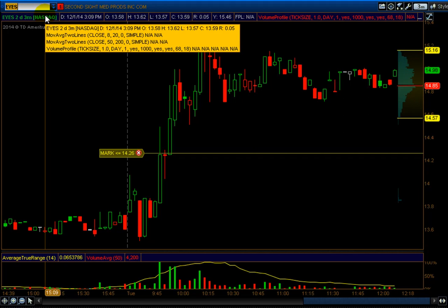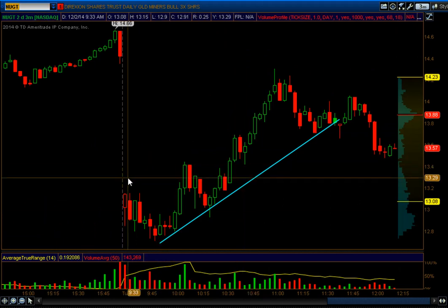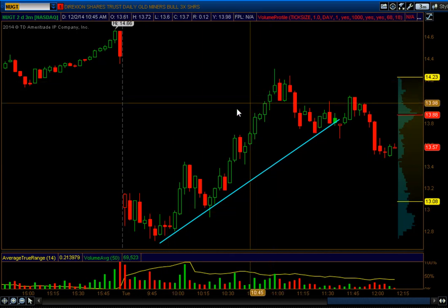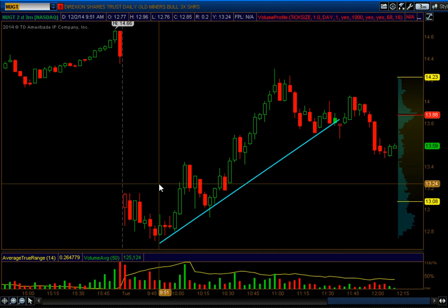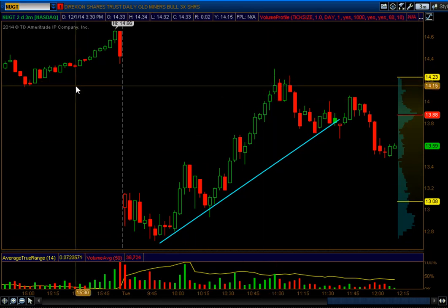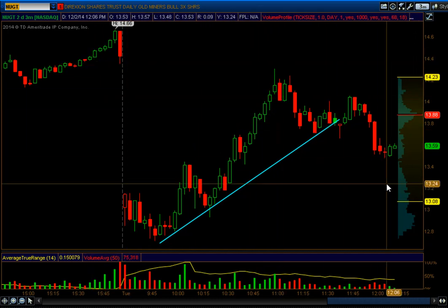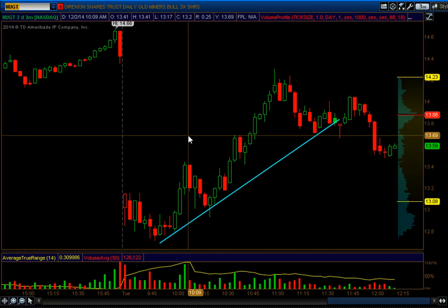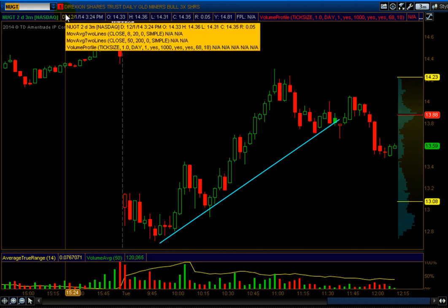Then NUGT — I had three trades that actually gave a whole dollar. NUGT was called — I actually took it a little bit earlier around 13.05 and was out around 13.97. But the public call was long above 13.20, with a stop at 12.67, right below the low of the day. Beautiful run. I talked about 14.03 being a target — it reached there and almost filled the gap. It was a counter-trending stock, but I saw the gap and saw it was trying to reverse — and that's exactly what happened. A really nice risk/reward ratio. Beautiful trade.